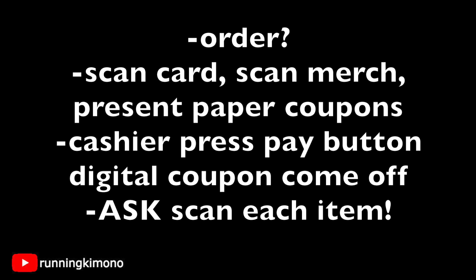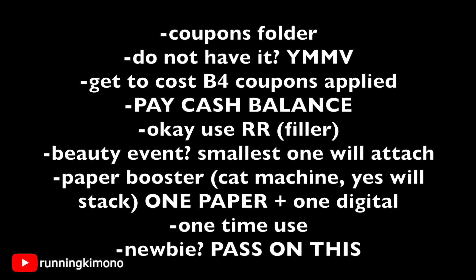After the cashier scans all of the products, then you present any paper coupons you might have. When the cashier presses the final pay button at the very end, she'll give your total — but if there are digital coupons, after that button is pressed it might jump down to a lot less, so there is a little bit of a waiting game. Because these are all spend boosters, you have to pay cash for the balance. Do not use points — that is not negotiable.